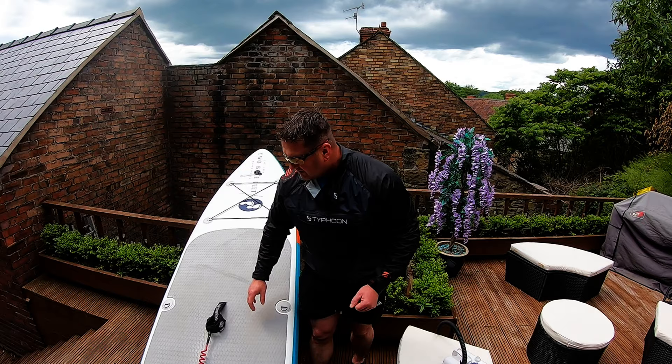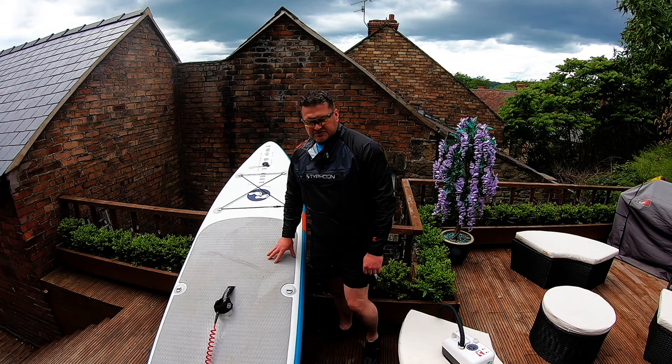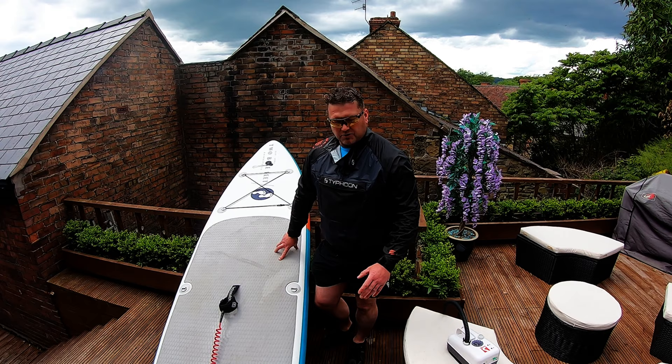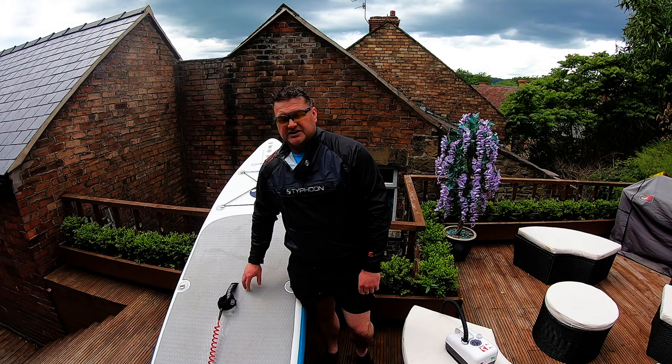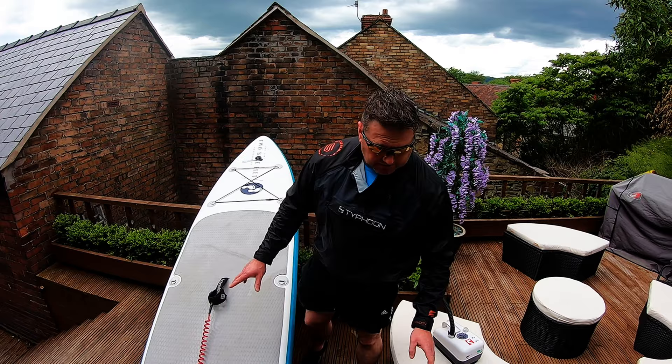It has a nice big fin, which is good for tracking in a straight line, and a really good leash. Stability-wise it's fantastic - I've used it in the sea, lakes, and canals. It's a really good all-round board, especially for beginners I think. But I must say, just get the right size board for yourself. Don't just go and grab any board - it'll make the sport twice as hard for you, or you might not even be able to get up. Board size is very very important.